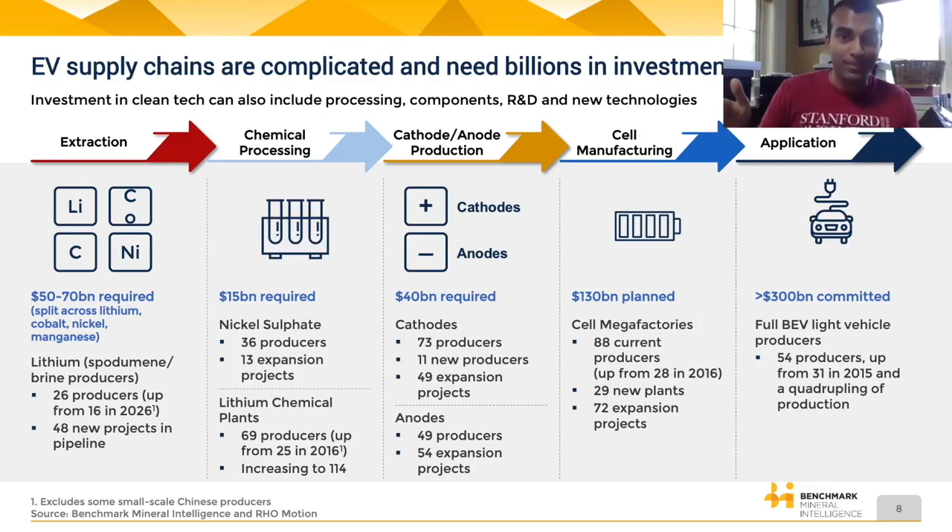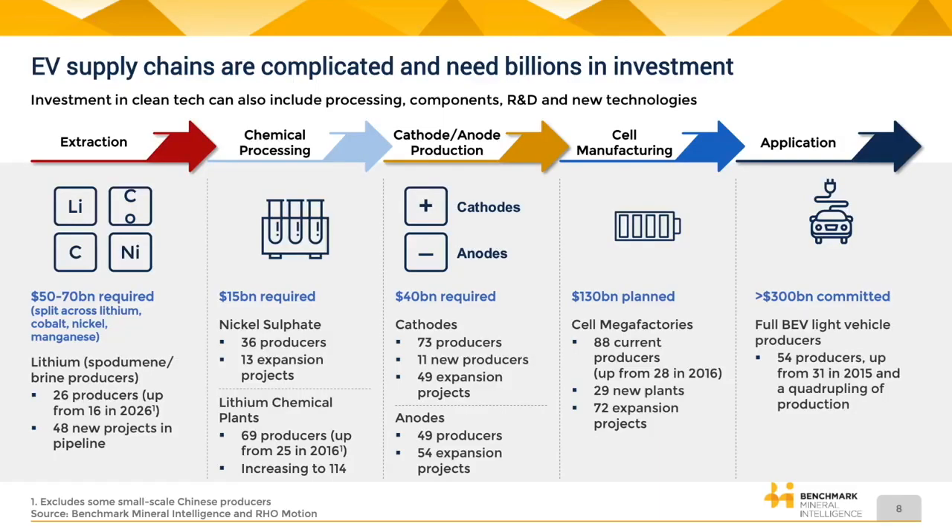The assumption behind these numbers — $50 to $70 billion required for lithium, cobalt, nickel, manganese — is taking all announcements from automotive and battery cell manufacturers as fact: that 2.5 terawatt hours will definitely happen, those 30 million electric vehicles on roads in 2030 will definitely happen. From there, we calculate how much cathode, anode, and specialty chemical manufacturing we need, and that's where we arrive at the approximate investment required.